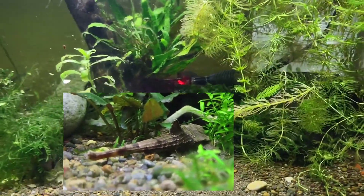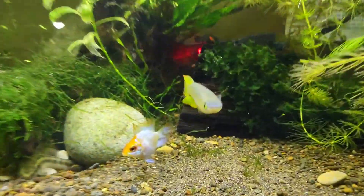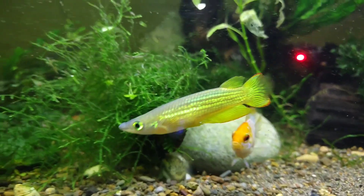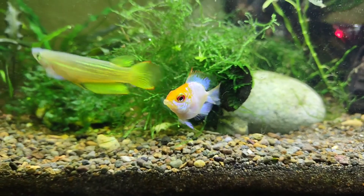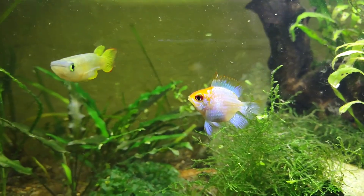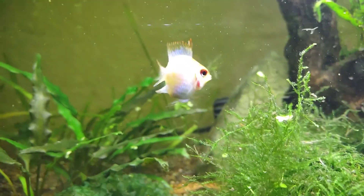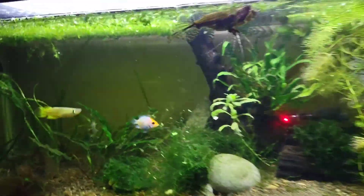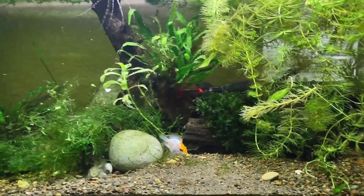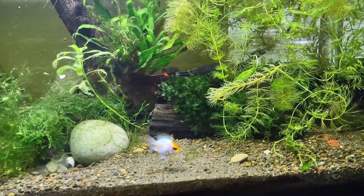He hides out a lot and I rarely see him — maybe once, twice a month. The ram's like, oh I remember you biting me in the tail. But it's healing up though. Good clean water, water changes — that's pretty much all it takes to heal them up. Make sure there's no infections growing on it.